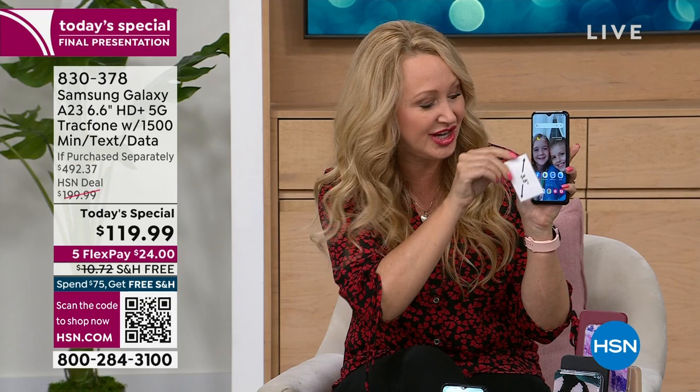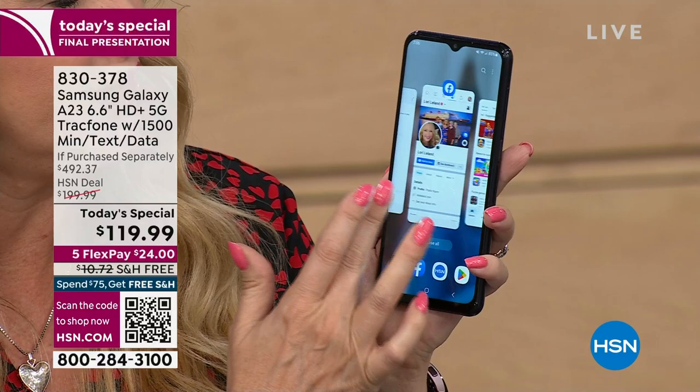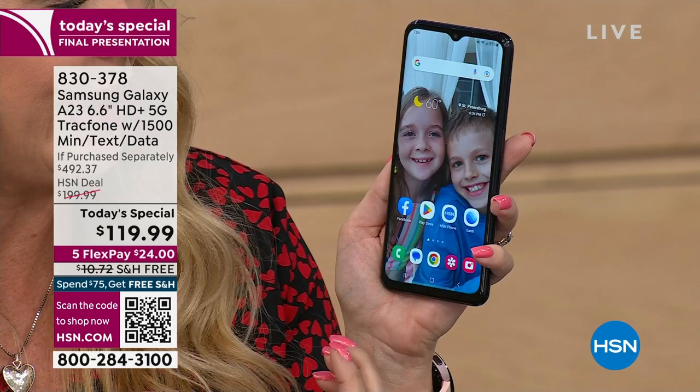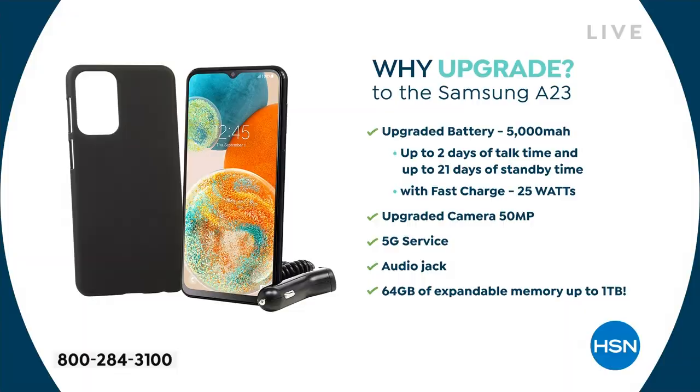Octa-core processor built in — that's under the hood. Everything is fast and efficient, super speedy as you load your apps. Some of the best cameras we have ever done at any price. You're getting a 50-megapixel main camera, an ultra-wide angle camera, a depth camera, and even a macro camera. They all work together to give you the most sharp, clear, beautiful images. 1080p high-definition video can be shot with this phone, and you're getting an upgraded 5,000-milliamp battery.